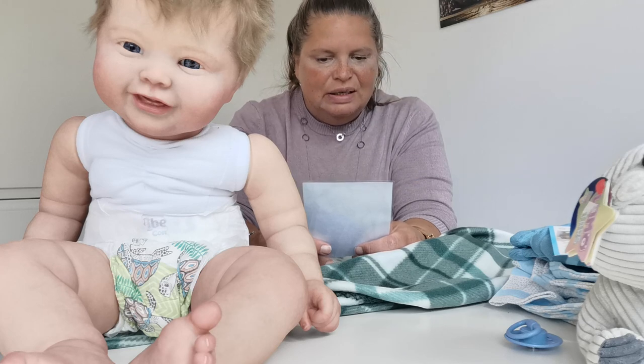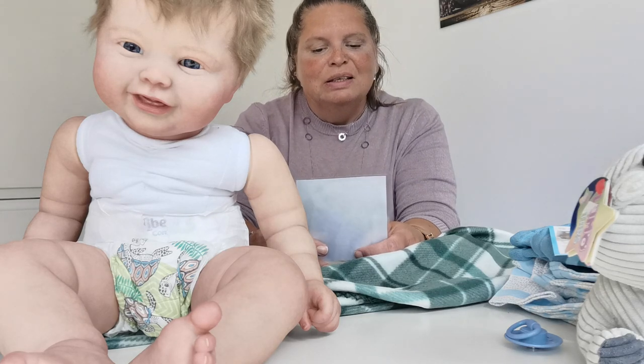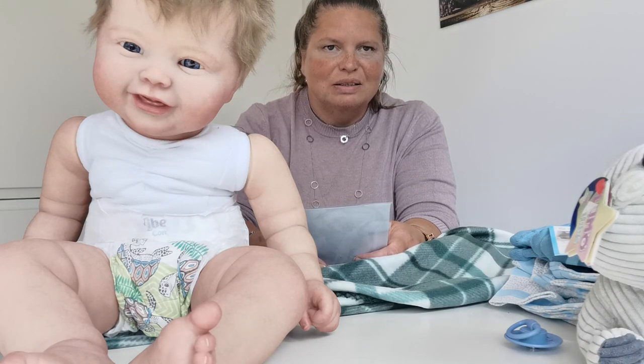It's Coda Bear. And the reborn artist is Lynn Hallberg, and her nursery name is Dragon Fry Reborn Nursery. On Instagram she has reborn1813.